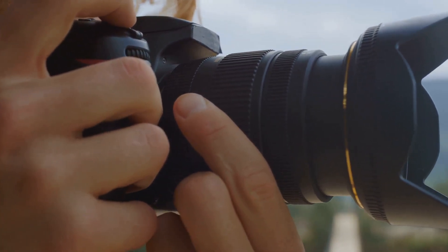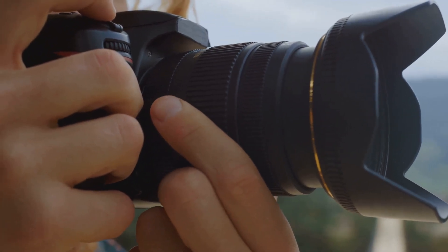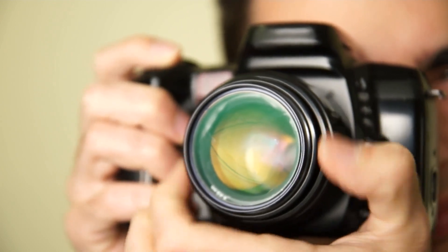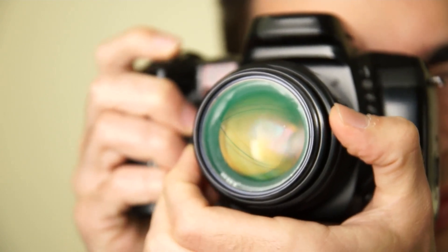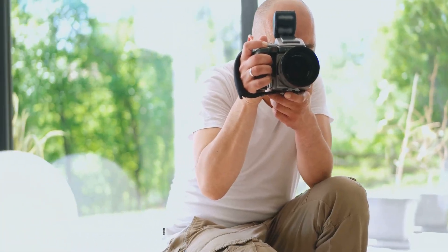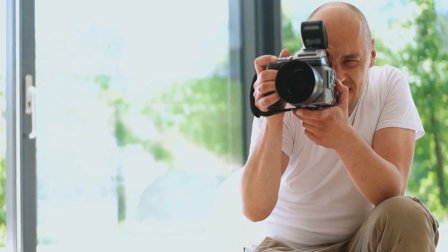Let's start with the mirrorless. Compact as they come, these cameras are the epitome of convenience fused with quality. Their size makes them easy to handle, yet they don't compromise on the ability to capture stunning images. The mirrorless is also incredibly versatile, bridging the gap between point-and-shoot simplicity and the powerful performance of more professional-level cameras.